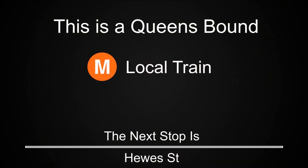This is a Queensbound M local train. The next stop is Hughes Street. This is Hughes Street.